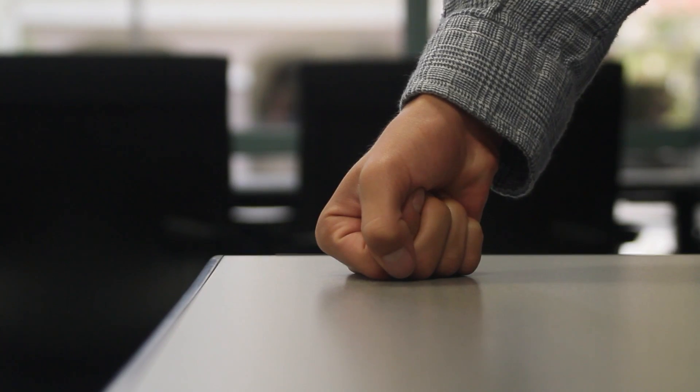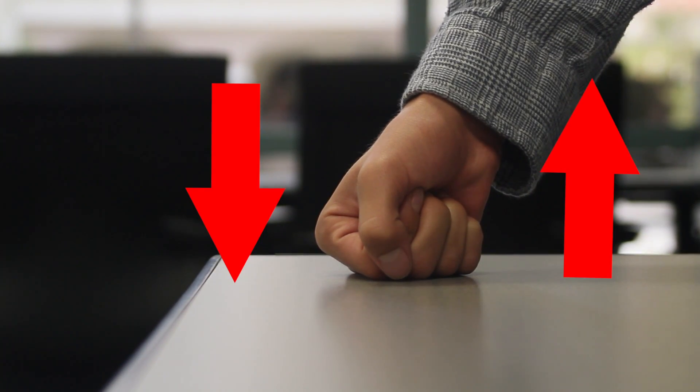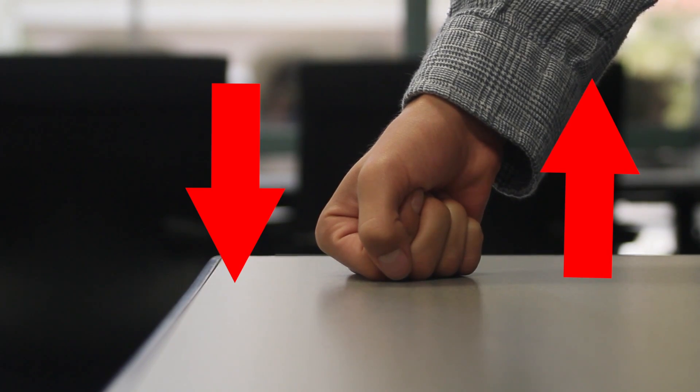Newton's third law states that for every action, there's an equal and opposite reaction. For example, if I were to hit this table, I would hit the table, but the table would also hit me back. I'm creating force and exerting it on the table, while the table is exerting force back onto my hand.